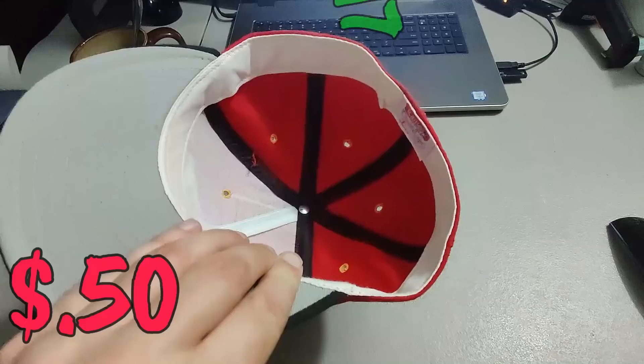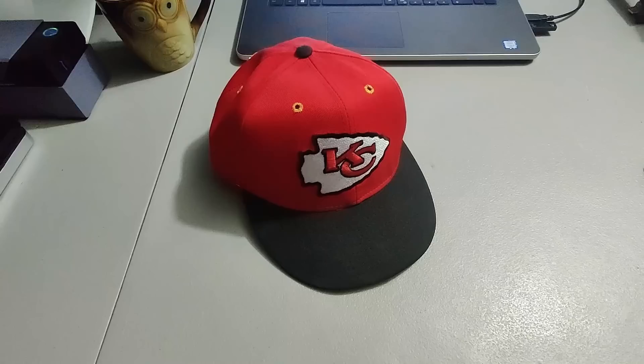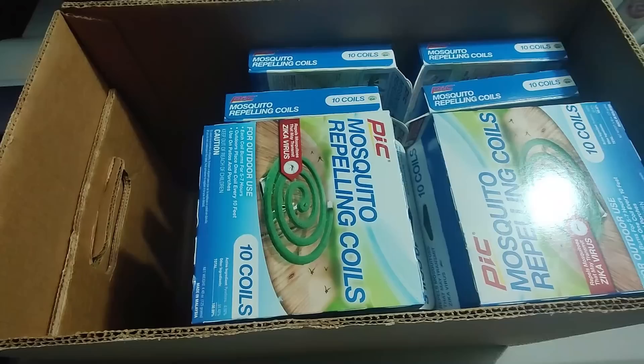I paid 50 cents for this hat at a garage sale and I sold it for 17 dollars. Even hats that don't sell for a lot are great when you're picking them up for a quarter, 50 cents, or a dollar — you can make some good money on them.